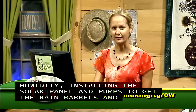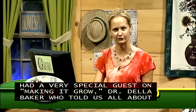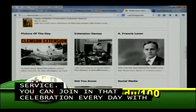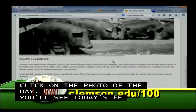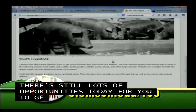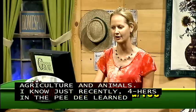Last week we had a very special guest on Making It Grow, Dr. Della Baker, who told us all about Clemson's centennial for the Cooperative Extension Service. You can join in that celebration every day with Clemson's 100 years photo of the day — go to clemson.edu/extension/100. Today's featured photo is about youth livestock. There are still lots of opportunities today for youth to get involved in agriculture and animals. Just recently, 4-H'ers in the PD learned about showing goats with the Goat Showmanship Clinic, getting ready for the Eastern Carolina Agricultural Fair.